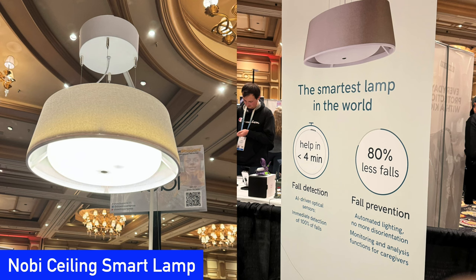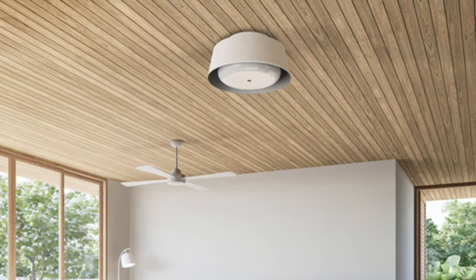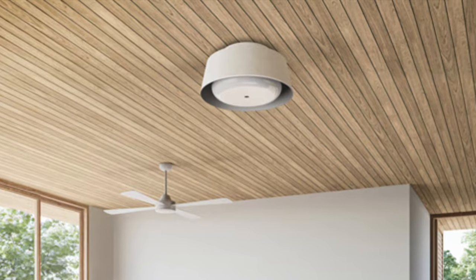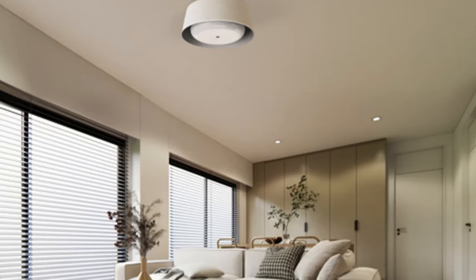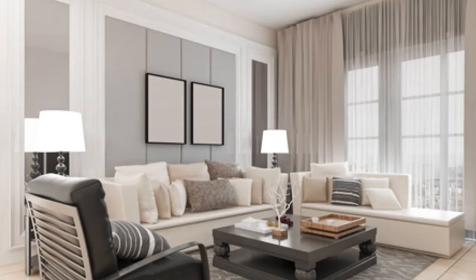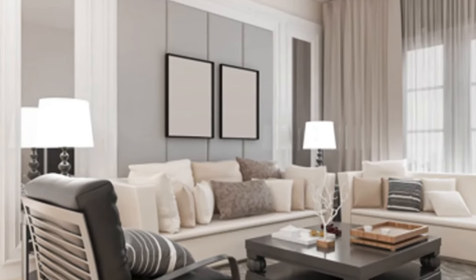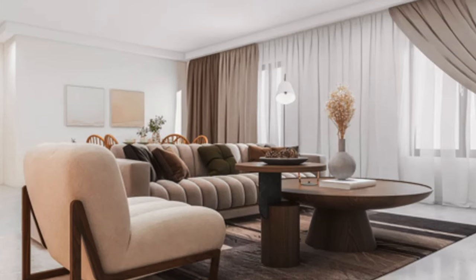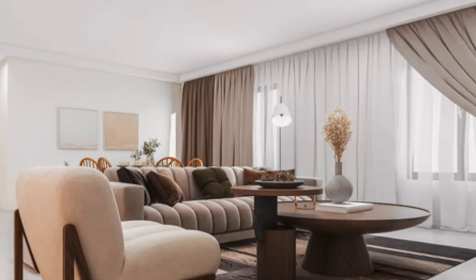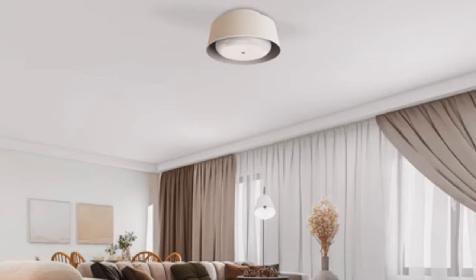Nobi has been building and selling fall detecting smart lamps in the European market. This year at CES they announced the Nobi Ceiling, a sleek smart ceiling lamp coming to the U.S. to help older adults live safely at home longer. The Nobi Ceiling is a stylish lamp designed for living rooms and bedrooms and together with the Nobita lamps that cover smaller spaces can detect falls with integrated sensors and AI. If someone falls, the lamp recognizes it and asks the person if they are okay. If there's no response, the lamp will automatically notify family members or care staff. Nobi plans to sell their smart lamps in the U.S. through service partners later this year.